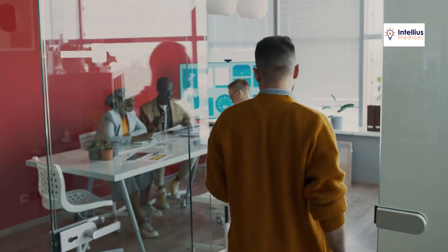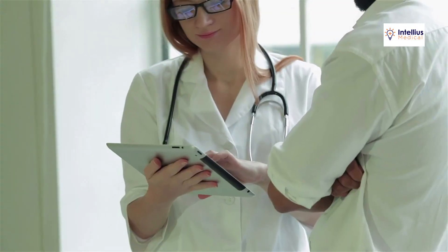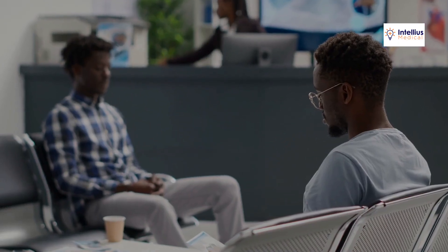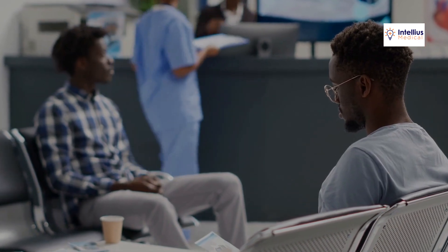Healthcare PPC isn't like regular PPC. Ads must adhere to medical advertising guidelines, maintain patient privacy, and connect with individuals in vulnerable states. This requires a unique blend of healthcare knowledge and PPC expertise.